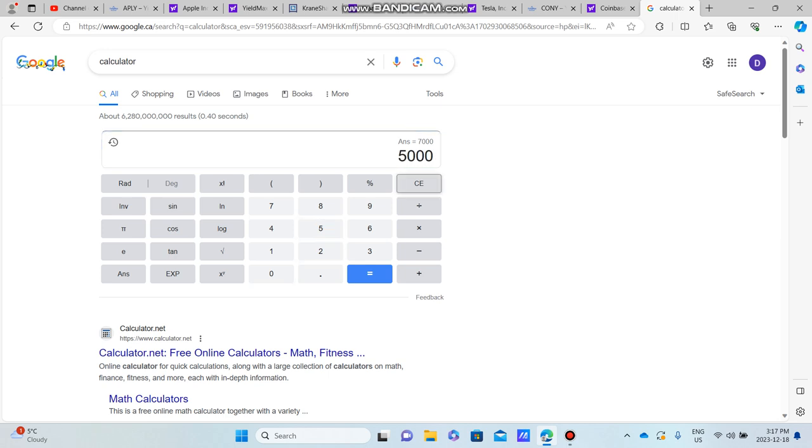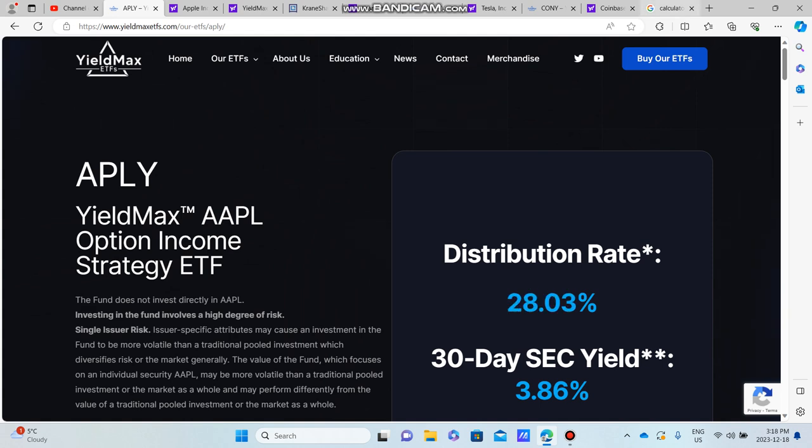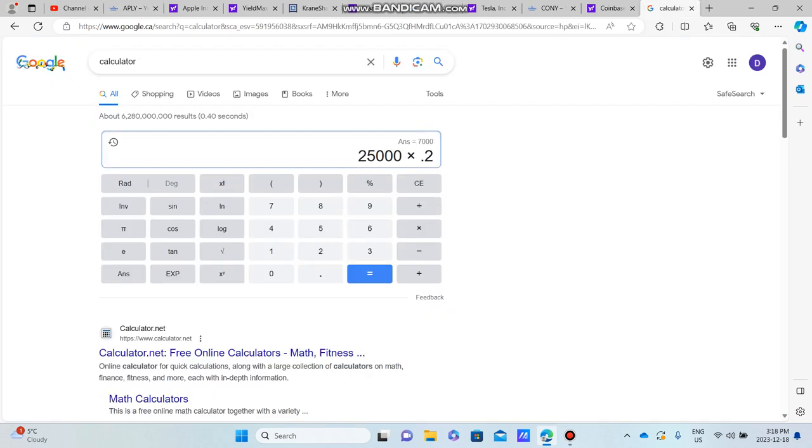Starting with APLY first — a $25,000 investment with a 28.03% yield. We multiply 25,000 by 0.2803, and that gives us $7,007.50. So right off the bat we're already earning $7,000 a year from a $25,000 investment — that's a pretty substantial number.